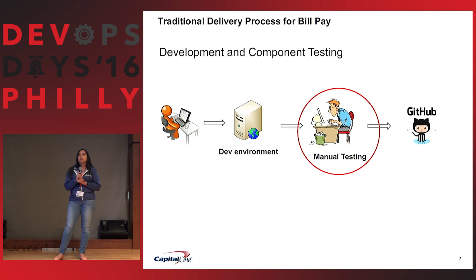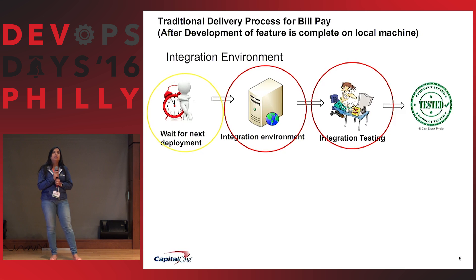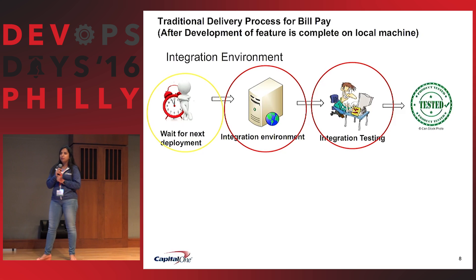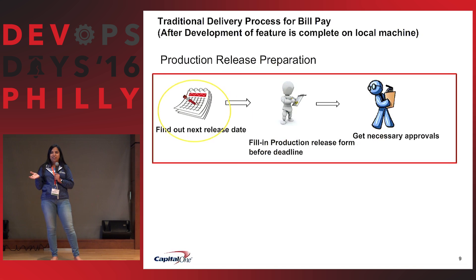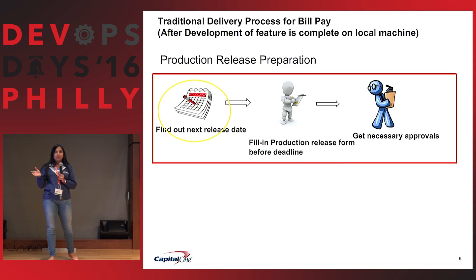Our delivery process was: locally develop, test, deploy to dev, testers manually test, and if everything is good it goes to GitHub. Then we wait for the next day deployment. It goes to integration, integration testing gets executed manually, and if issues are found, you go back and wait again. If everything goes well, that's when we are ready for production — but it doesn't mean we are in production.